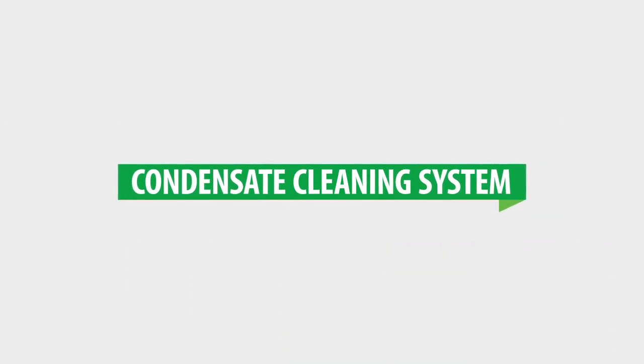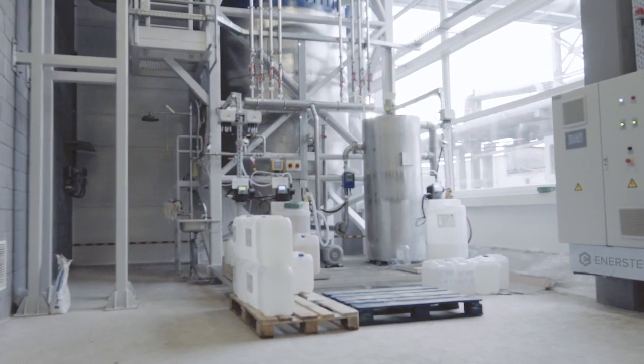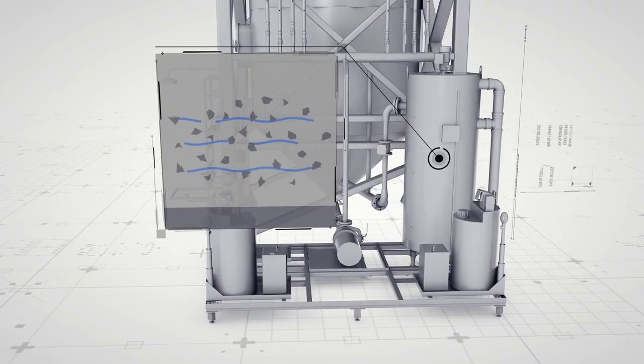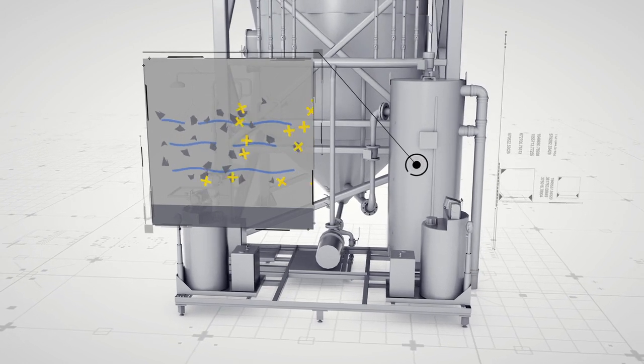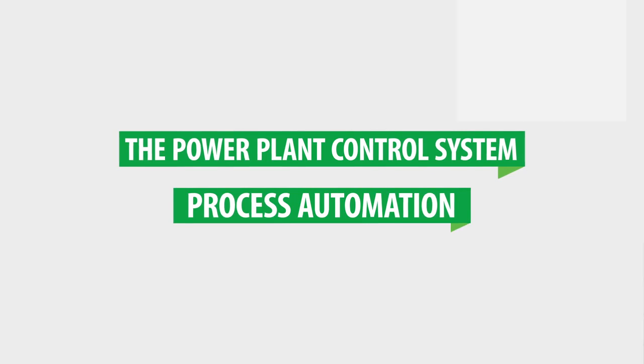Condensate cleaning system. A part of the pollutants are removed from the flue gas during the condensation process, which ensures that our condensate cleaning system conforms to the most important environmental requirements of the waste management regulation.